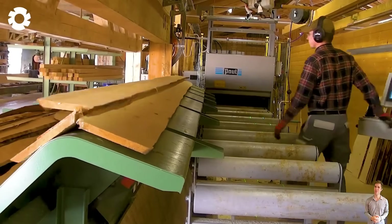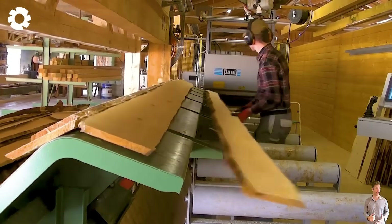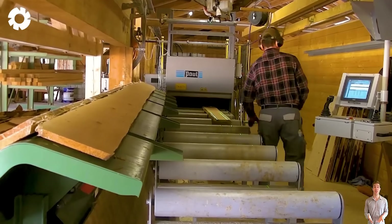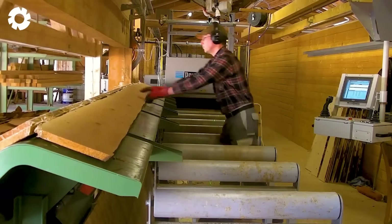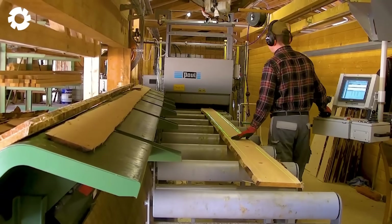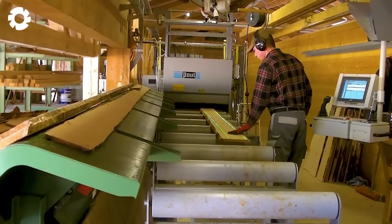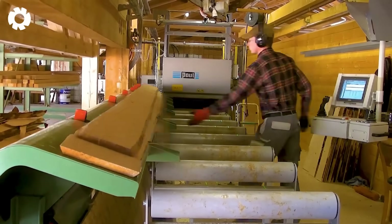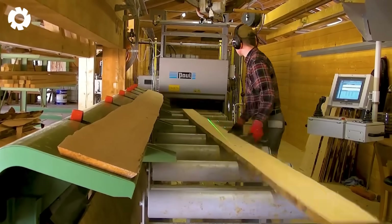Chainsaw technology has advanced leaps and bounds with the Paul KME 3A machine, which creates smooth, precise boards down to the millimeter. The improved design not only boosts efficiency but also significantly enhances safety, clearly showcasing the evolution of modern industrial technology.